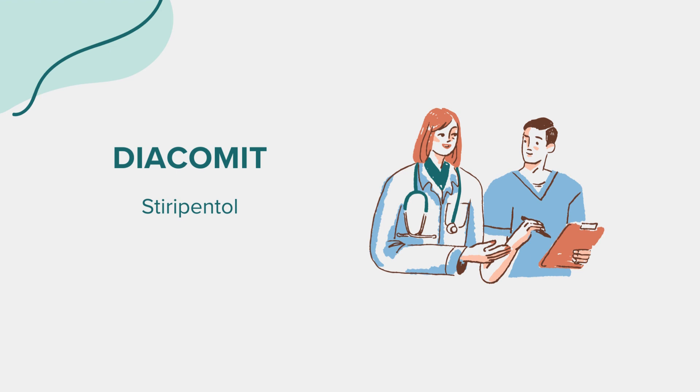Side effects. As with any medication, Diacomit may cause side effects. Common side effects include drowsiness, dizziness, loss of appetite, weight loss, and gastrointestinal disturbances such as nausea, vomiting, and abdominal pain. Some patients may also experience mood changes, irritability, and difficulty sleeping.